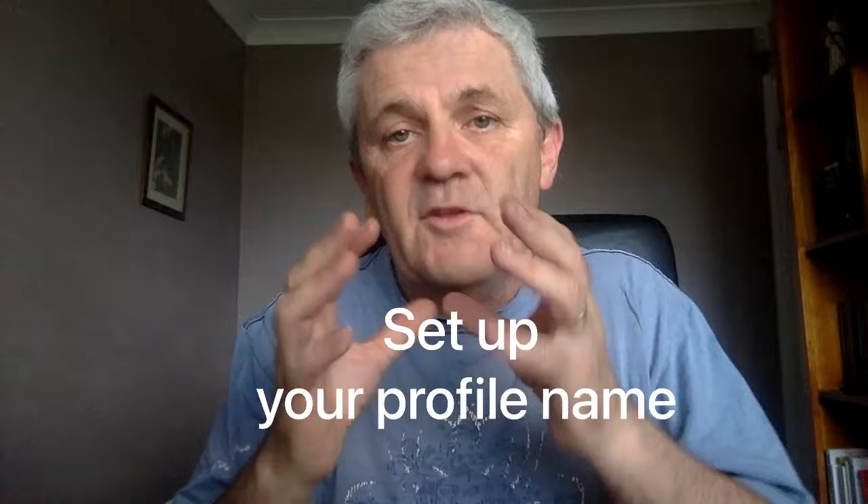Number one is to set up your profile with your proper name — not your initials, not your company name, but your actual name. That helps people make a connection. If you want to learn how to do that on Zoom, check out this video here.